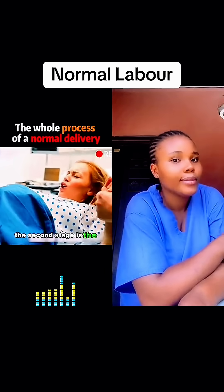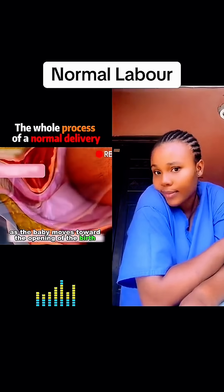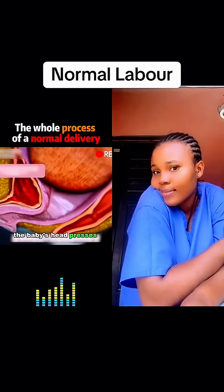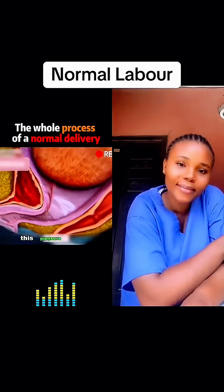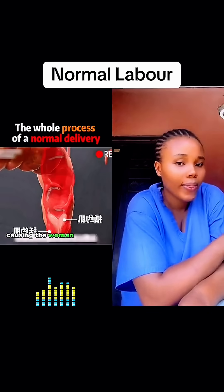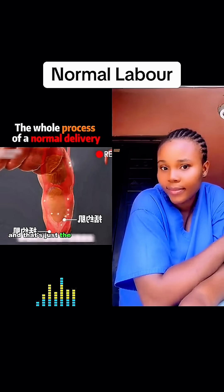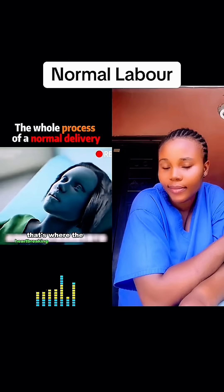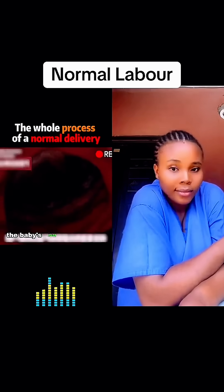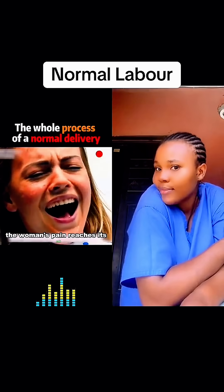The second stage is the delivery of the baby. As the baby moves toward the opening of the birth canal, the baby's head presses down on the pelvis. This pressure affects the muscles and tissues around the rectum, causing the woman to feel a strong urge to have a bowel movement. The moment the baby's head reaches the opening of the birth canal, the woman's pain reaches its peak.